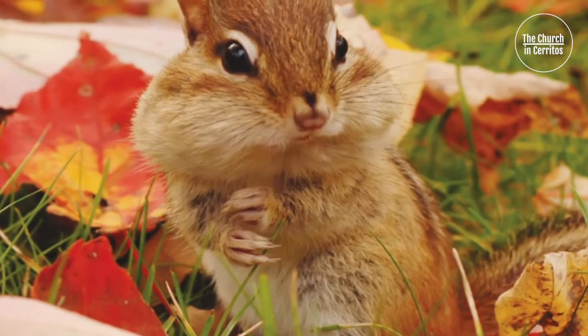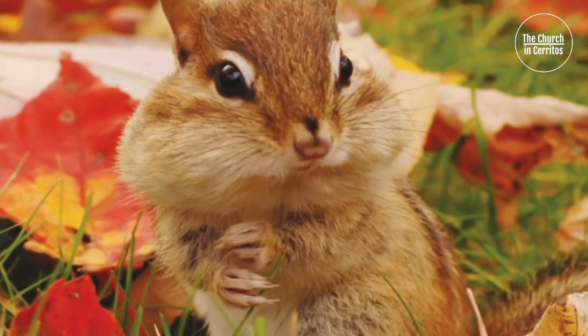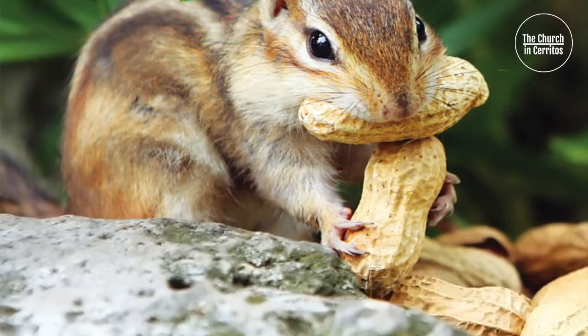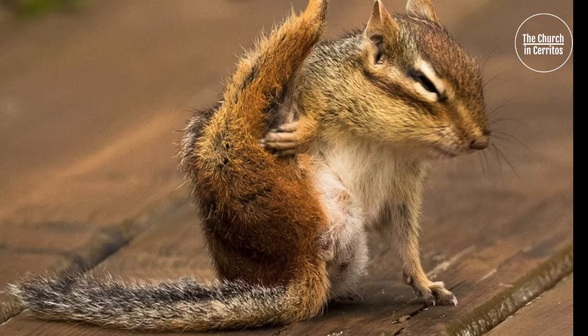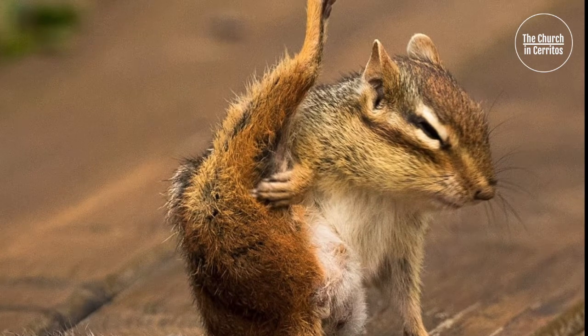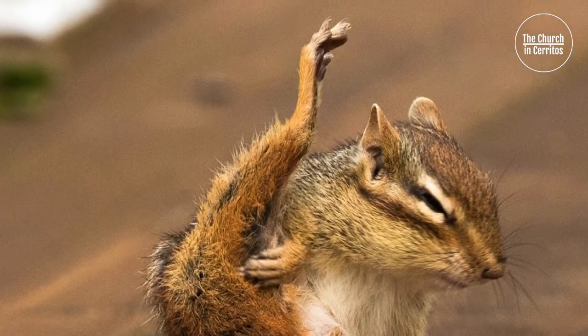For the chipmunk, orderliness is a matter of life and death. At the entrance of its home, the chipmunk never leaves dirt. If it did, that coyote would have seen the entrance to the chipmunk's home where it was hiding. The chipmunk wipes its feet on the grass before entering its burrow and clears any dirt from the entrance so that it doesn't track mud into its home.